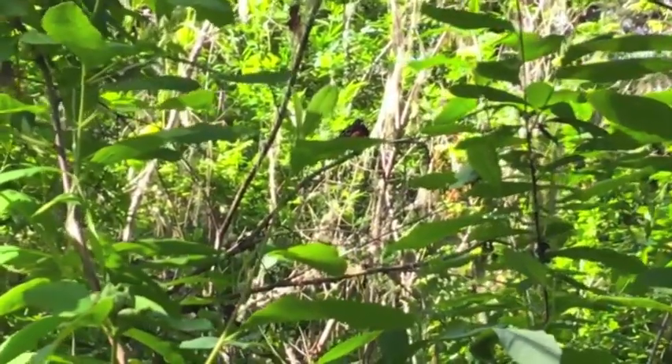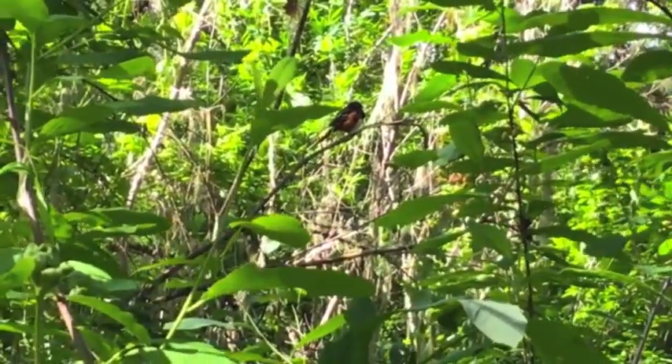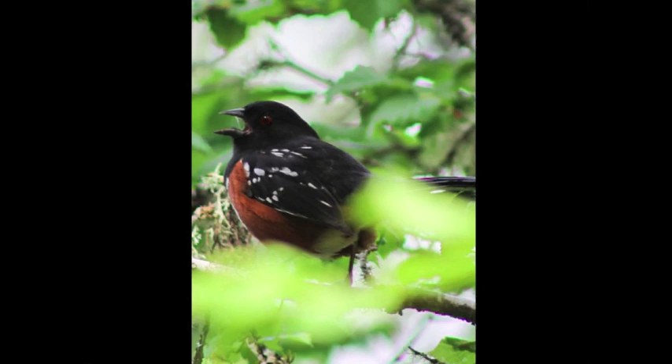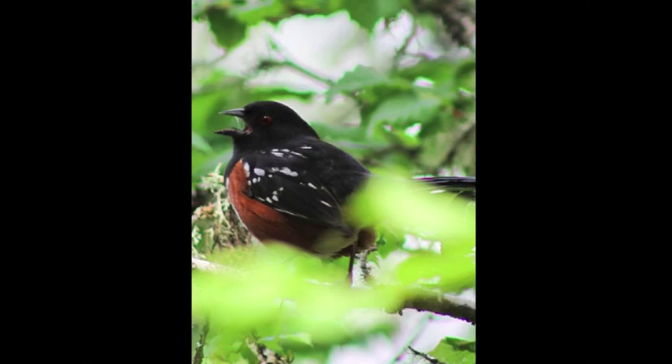This is a spotted towhee that was next to the trail. They spend most of their time scratching around on the ground for seeds and insects. Here's the spotted towhee close up — you can see its big red eye. They're about the size of a robin.